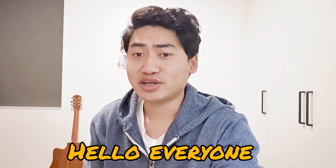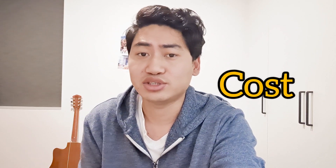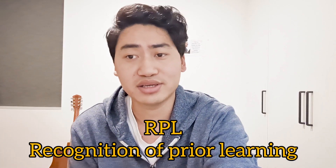Hey everyone, welcome back to my channel. If you are dreaming of working in Australia or considering the 482 visa, or any other visas like the 189, 190, 491 visas, you are in the right place. Today we are diving into the costs involved, and I will share some insight on the skill assessment — because without a positive skill assessment you can't proceed. We will also discuss RPL, which means Recognition of Prior Learning. Before we get started, don't forget to hit the subscribe button.